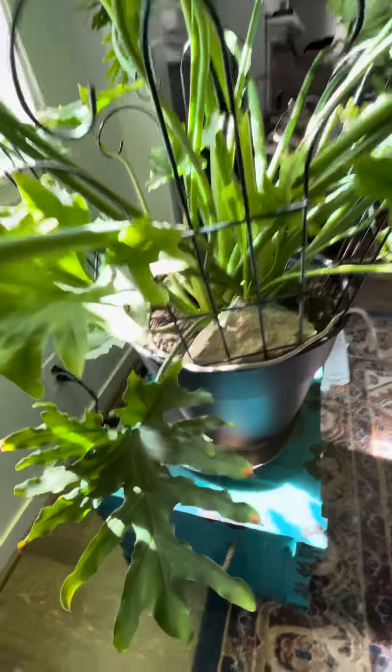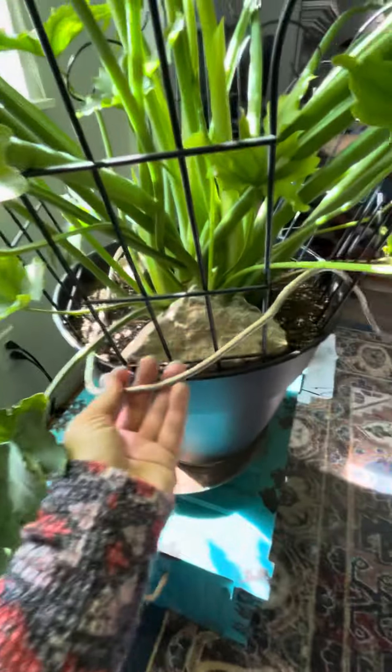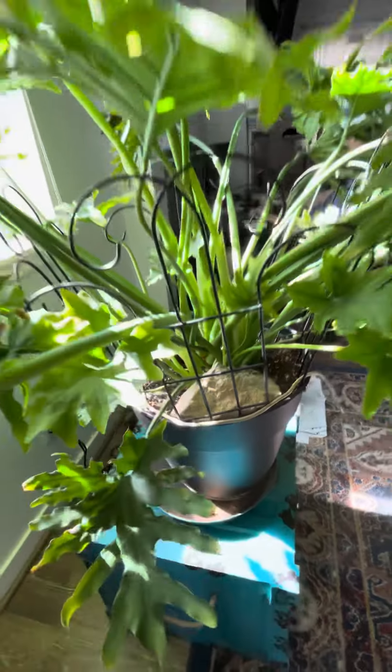Somehow this got injured — that's too bad. But anyway, the crazy part is, look at the roots. They're hanging there, literally.